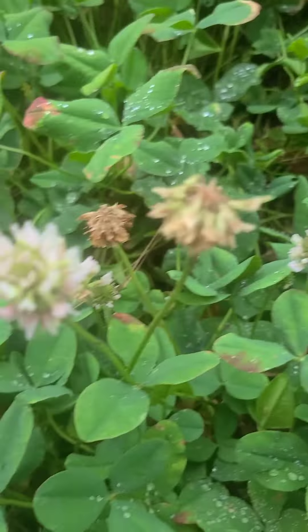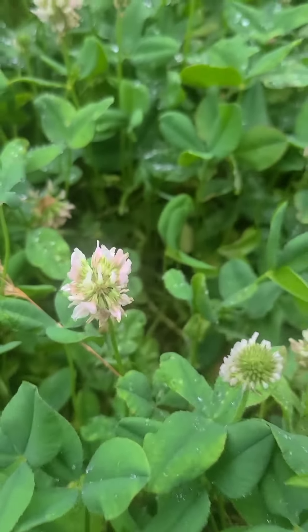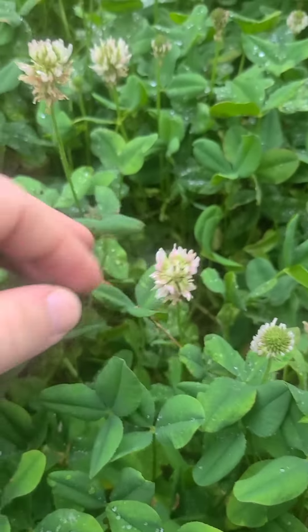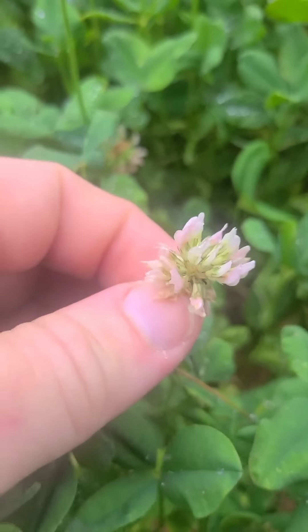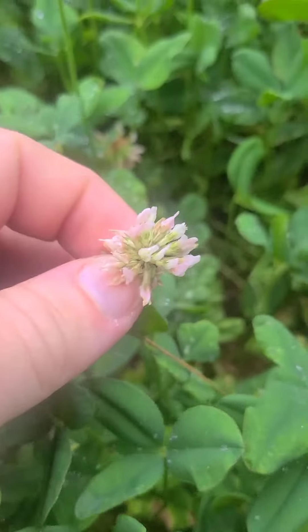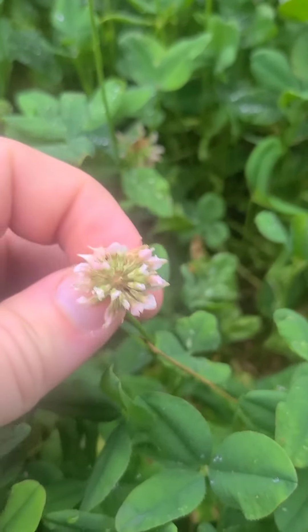This here is white clover. It's extremely common in the United States. As you can see, it's got typical three leaves as clover normally does. The entire plant is edible. These can be tossed into a salad and they look absolutely beautiful. They can be brewed into a coffee substitute, and they can also be dried and smoked as a tobacco alternative.